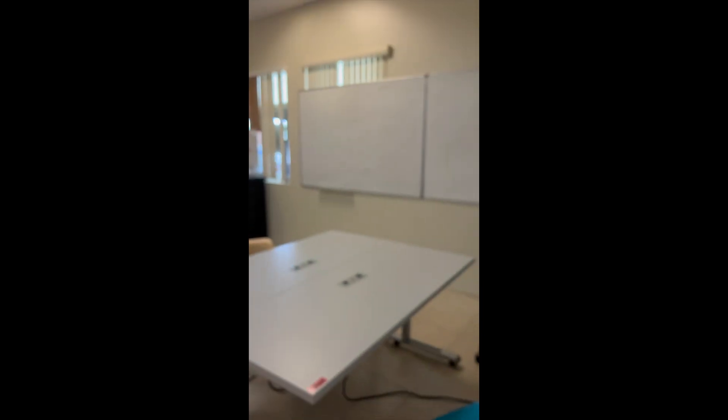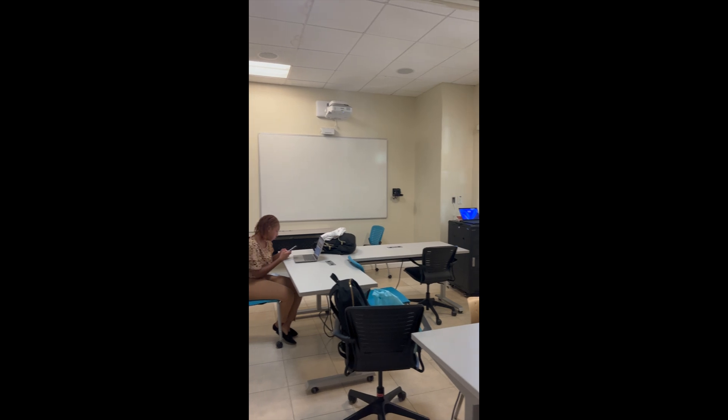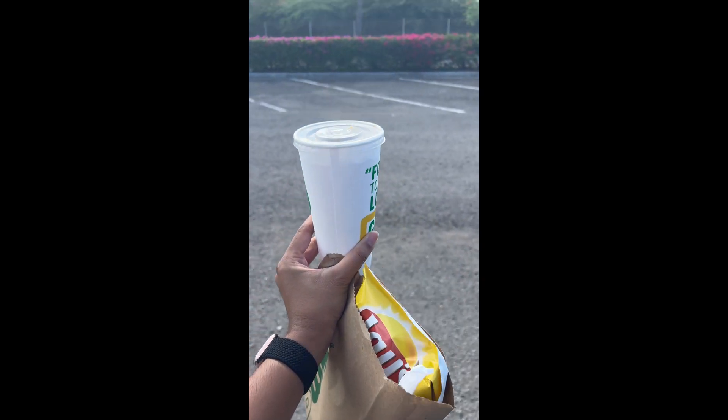So once our ICM session concluded, next we had small group. This is where we go over some difficult topics and questions that we found challenging during our lectures. And after small group, I quickly grabbed some lunch. Then it is time to go home and go over some lectures and get some studying in.